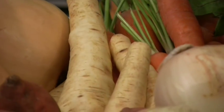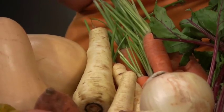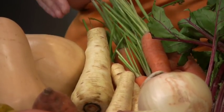Parsnips. Did you know that one large parsnip contains 25% of a woman's daily fiber requirement? That's a lot. I like to do parsnips — I like to roast them along with other root vegetables, and I also like to dice them up and add them to my favorite soups.